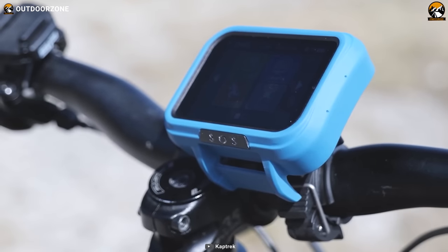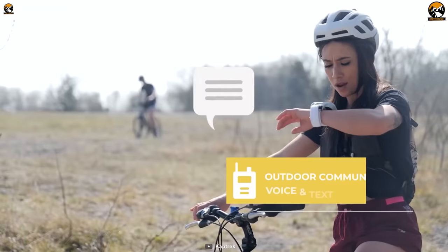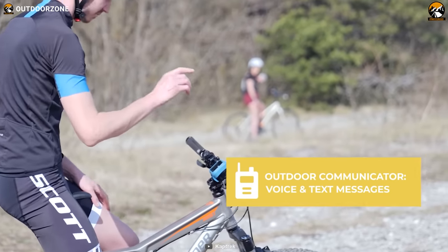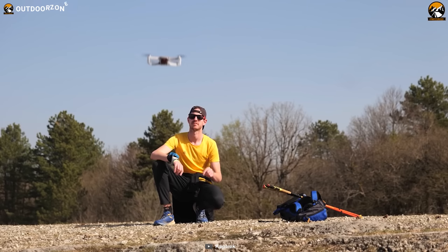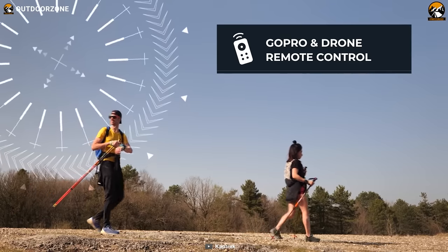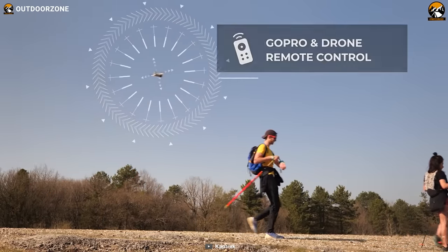Additionally, the CapTrack serves as an outdoor communicator, allowing users to stay connected with others via messaging and voice calls, even in remote areas where cell service is limited or non-existent. Perhaps one of the most unique features of the CapTrack is its drone remote capability. This allows users to control a compatible drone using the device, capturing stunning aerial footage of their surroundings and documenting their outdoor adventure.